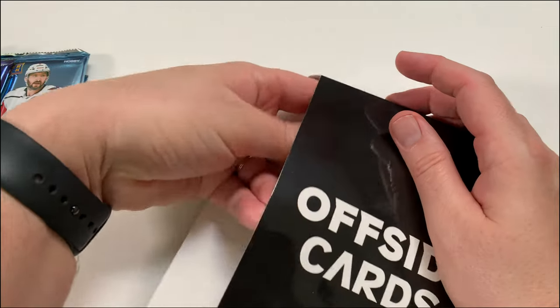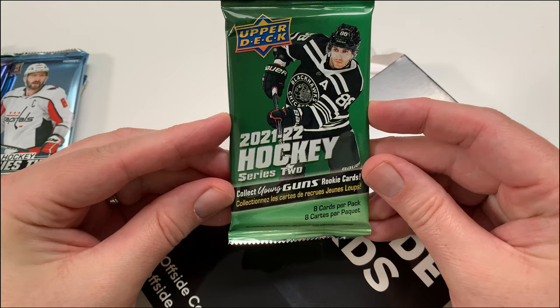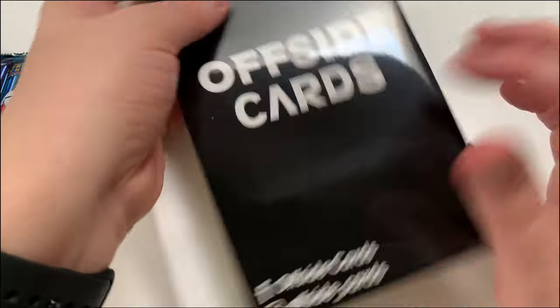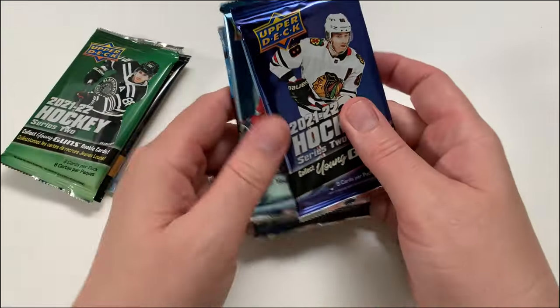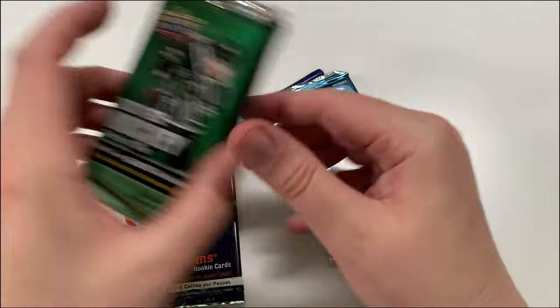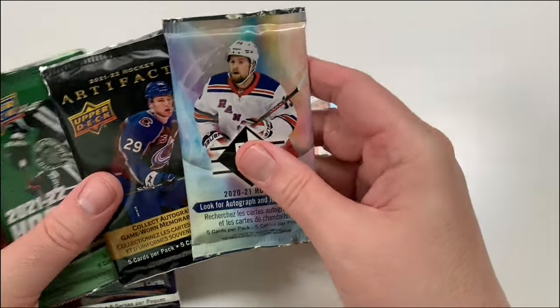It looks like there are six packs! And then we've got a Series 2, 2021-22, retail. So that's everything in there — six packs. You get at least five, we got six here. Which pack am I going to open first? I'm gonna do the hobby packs last since we've got two hobby, so let's go with the retail ones first.